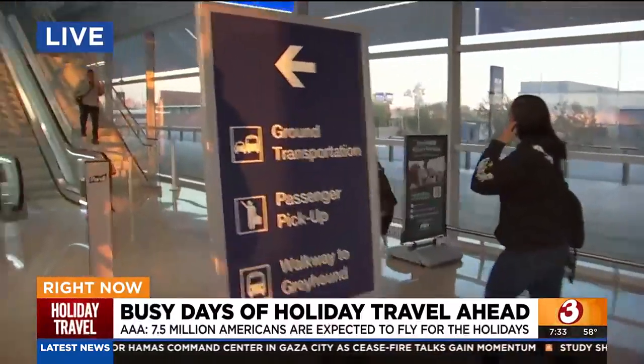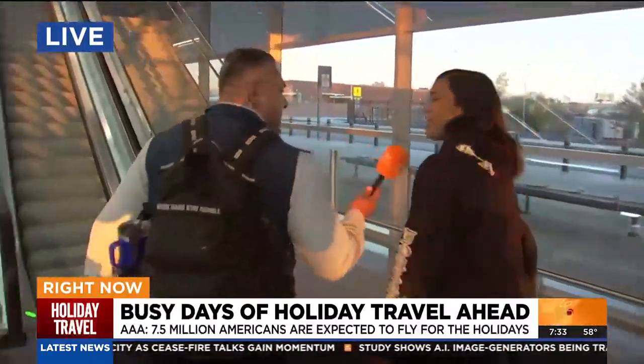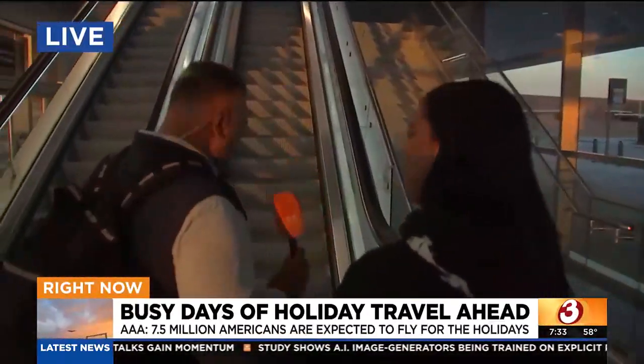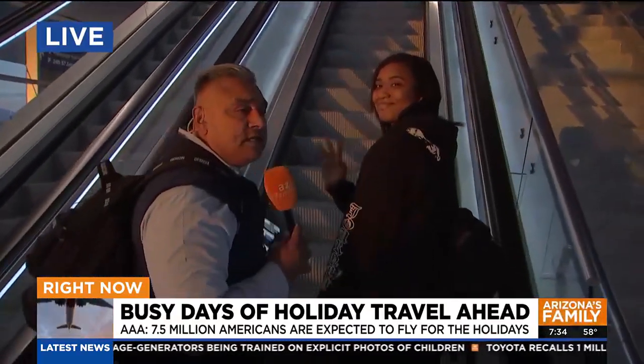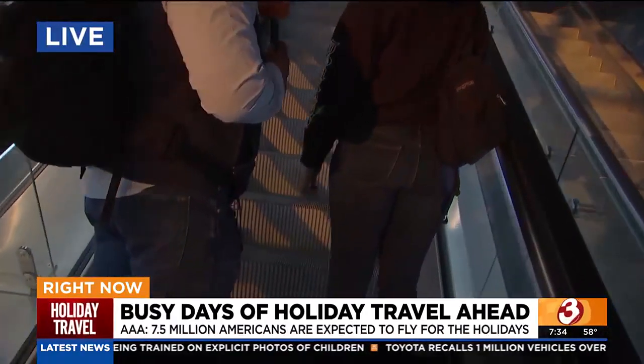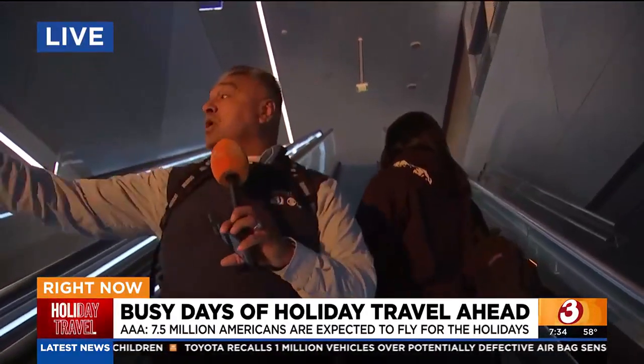We're going to go upstairs because it's easy to travel. You just got here in a Waymo — how was that? It was pretty good, real easy. Come on up. We're going to catch the SkyTrain, guys. This is what you do: instead of going to East Economy or dealing with traffic, you could take a Waymo like this young lady did, or you could park on 24th Street.